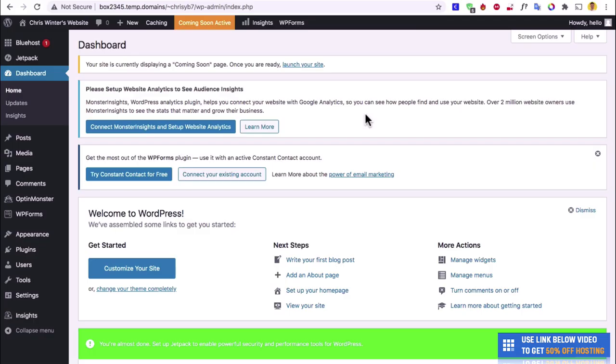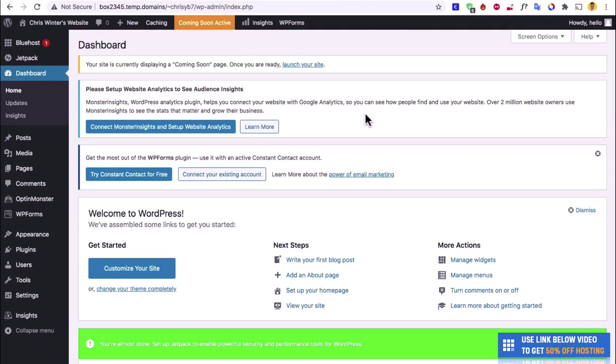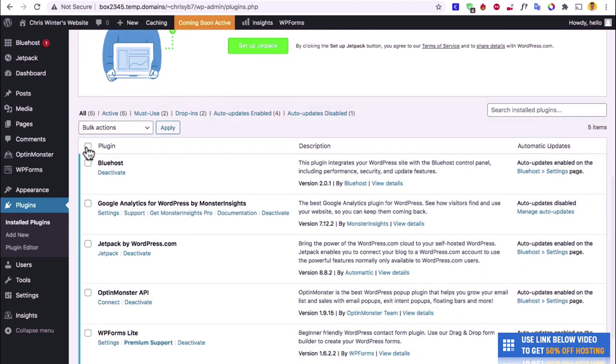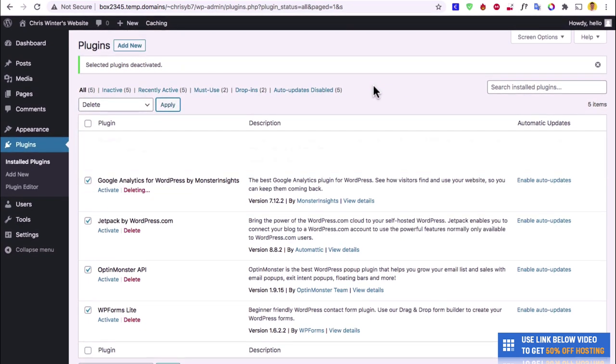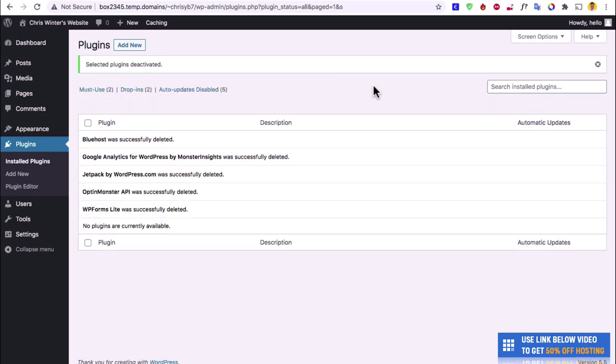We're here at the WordPress dashboard. It's a little bit cluttered because hosting companies always add in stuff you don't really need. I'd highly recommend going to Plugins on the left, clicking it, then deleting these plugins — select all, hit Deactivate, then Apply, then Delete. This gives us a nice fresh start and won't slow us down with plugins we don't need. Once you've done that, hit Dashboard.